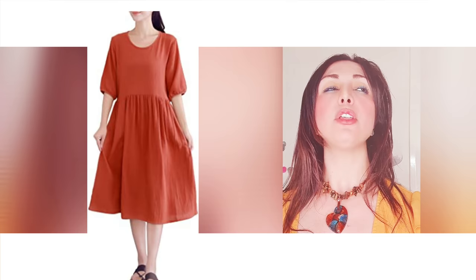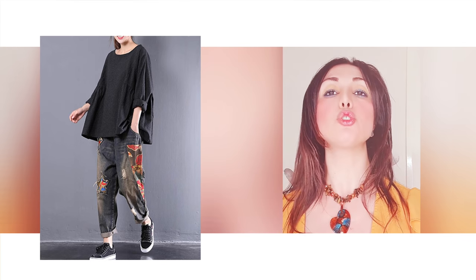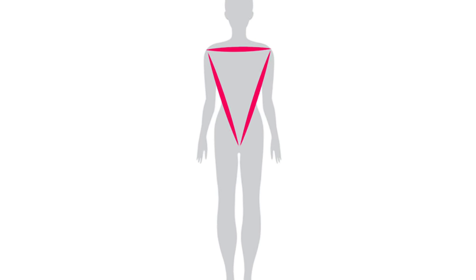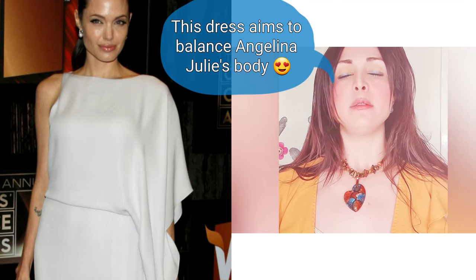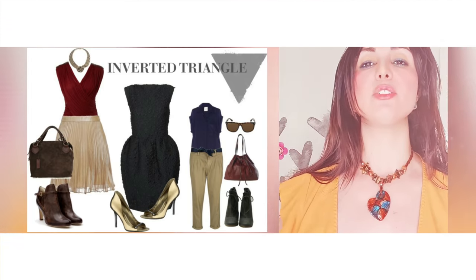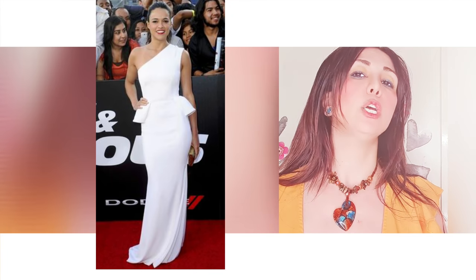If you have an inverted triangular body type, avoid wide or dropped jackets or baggy clothing. Avoid anything that would add volume to your top half or make your shoulders look bigger. At the same time, we need to add volume to the bottom half of the body. What you need to do is highlight the bottom half — wear something that reduces attention on your shoulders and increases attention on the bottom half.